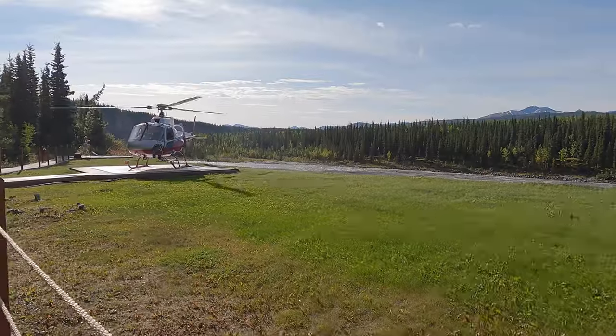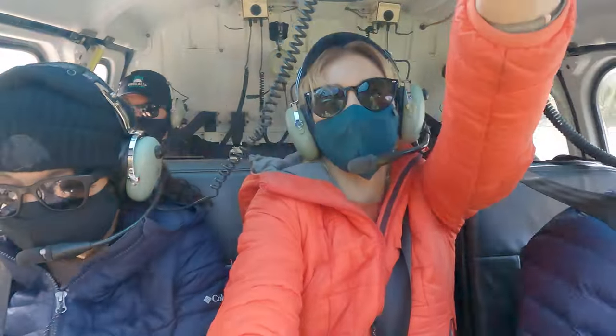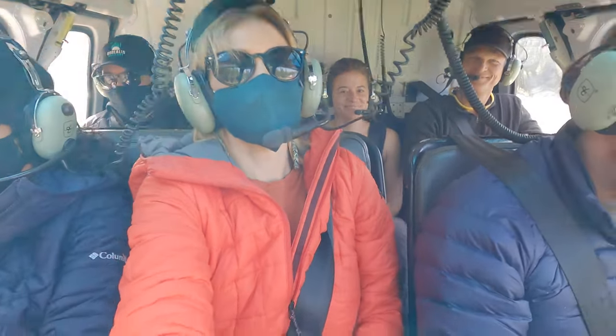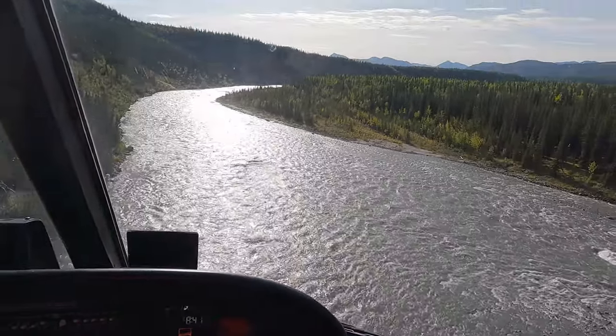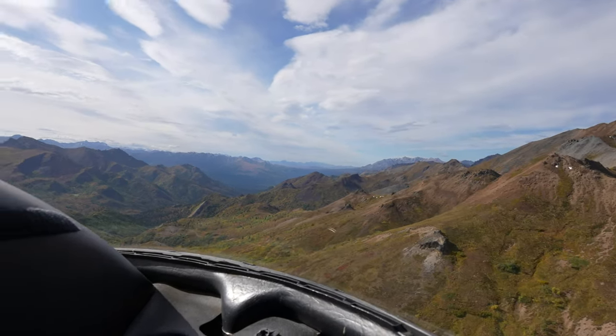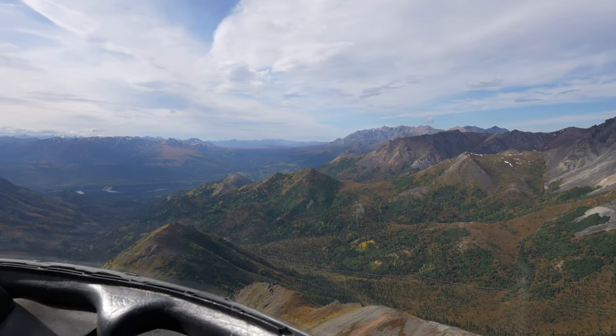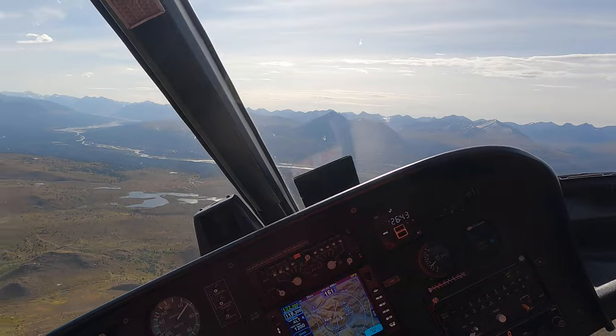Our next hike here in Denali is only reachable by helicopter or a multi-day hike. We are just about to hop in one of these and fly to a more remote part outside the park for some more hiking. Denali National Park and the neighboring state park straddle more than 160 miles of the Alaska Range, offering some of the best hiking in the world — as long as you don't mind not following a trail.